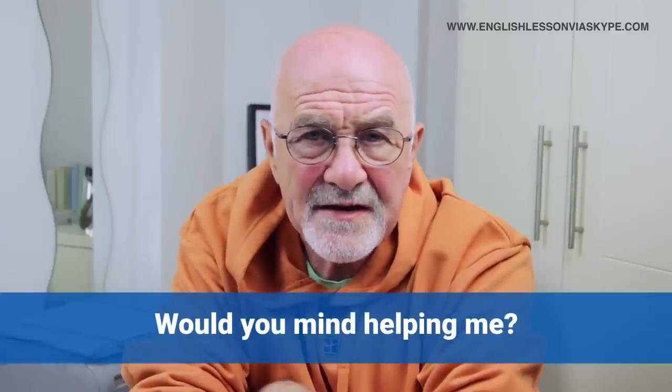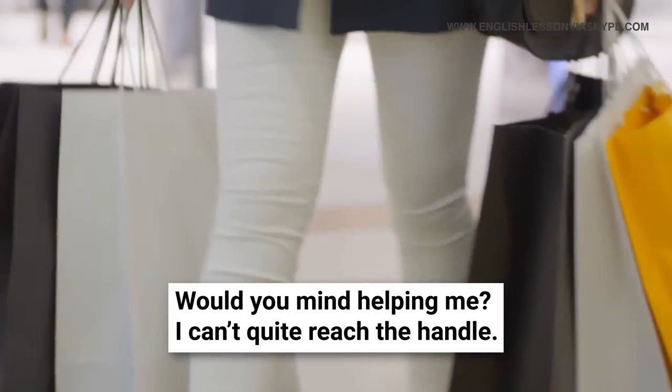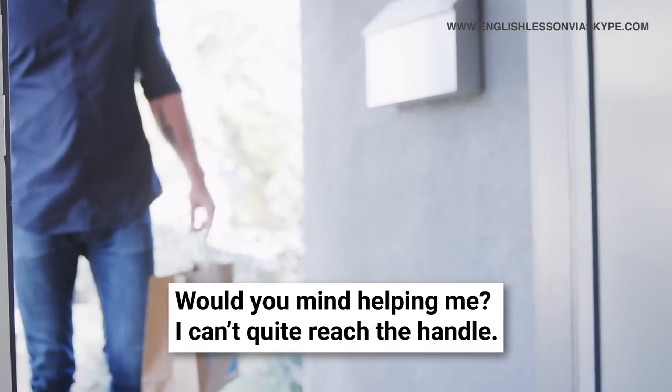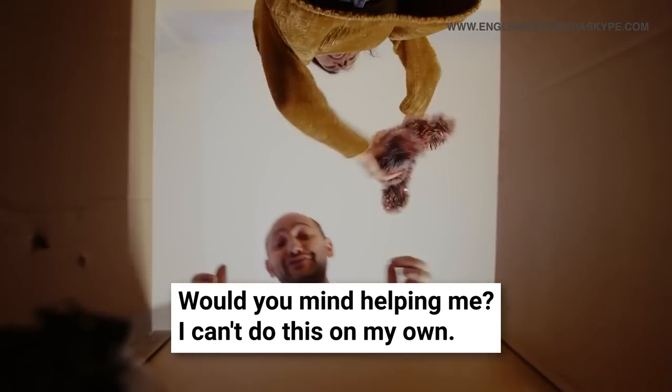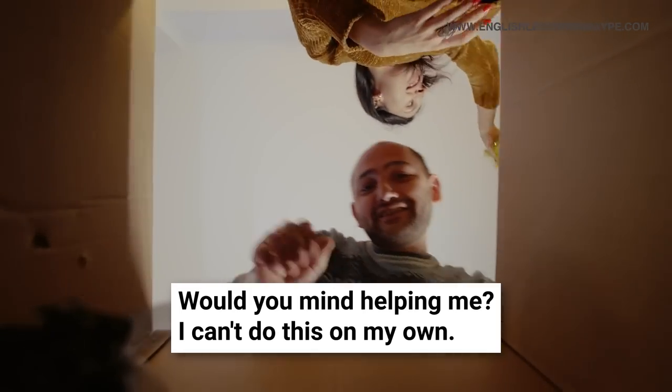'Would you mind helping me?' — this can be a general request. You could be in a department store trying to open the door, or perhaps getting into the elevator with bags or boxes in your hands and you can't quite reach the handle or button, so you might ask somebody: 'Would you mind helping me?' Or at home, taking down bed linen from the top of the wardrobe or Christmas tree decorations — you'd ask somebody: 'Would you mind helping me? I can't do this on my own.'